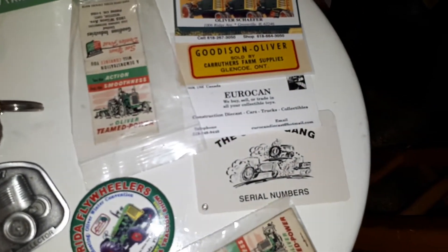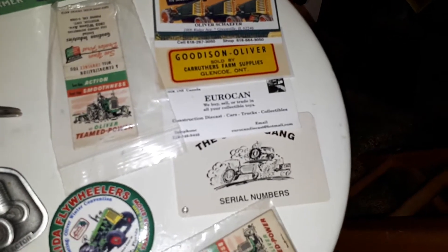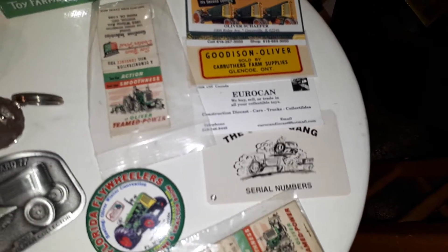There's an actual original dealer sticker from Glencoe — I don't know how these people find this stuff. Those are actually matchbooks. And this one's really neat — a belt buckle here.